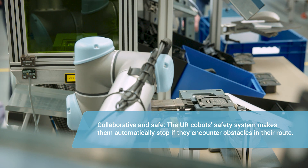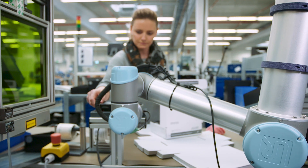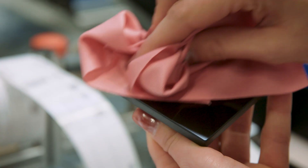At the same manufacturing cell, she packs the lasered devices into shipping cartons. Man and machine work together quite naturally here.